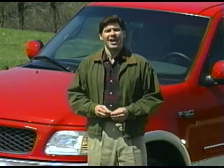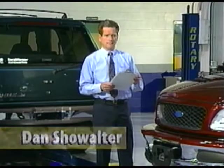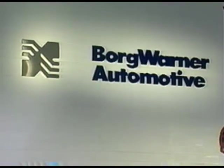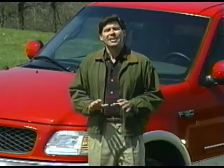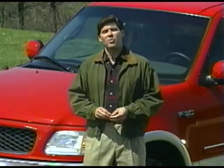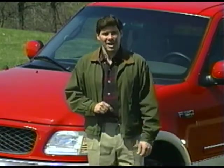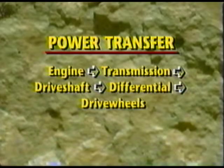We've got an expert on hand to help us out with this subject. His name is Dan Showalter, Chief Four-Wheel Drive Engineer from Borg Warner Automotive. They design and build Ford's four-wheel drive systems. Dan will be explaining the various systems, and I'll be jumping in every once in a while with some useful information. First, let's get some basic information out of the way. Take a look at this chart. This shows a vehicle's power transfer from the engine all the way to the drive wheels.